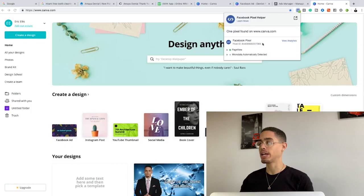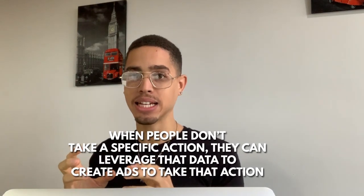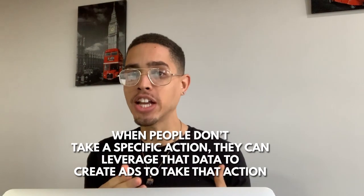Basically, this is a code these people install on their page so they can see in the Facebook Ads Manager when people land on their page. The pixel firing off is called the page view pixel. It's important because when people don't take a specific action, they can leverage that data to create specific Facebook ads to get people to take that action.